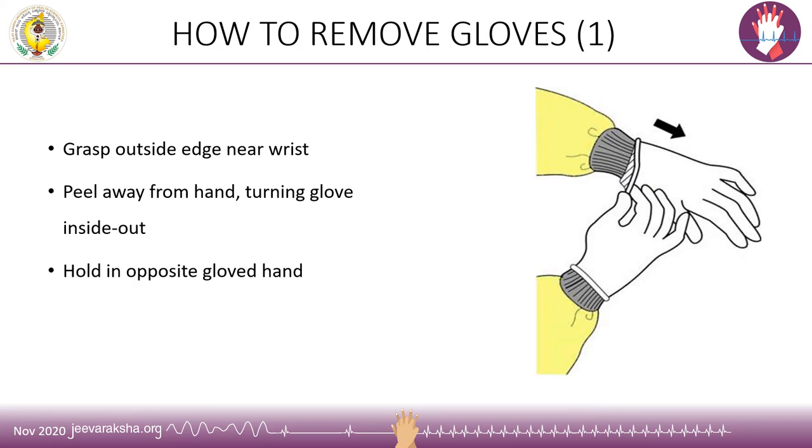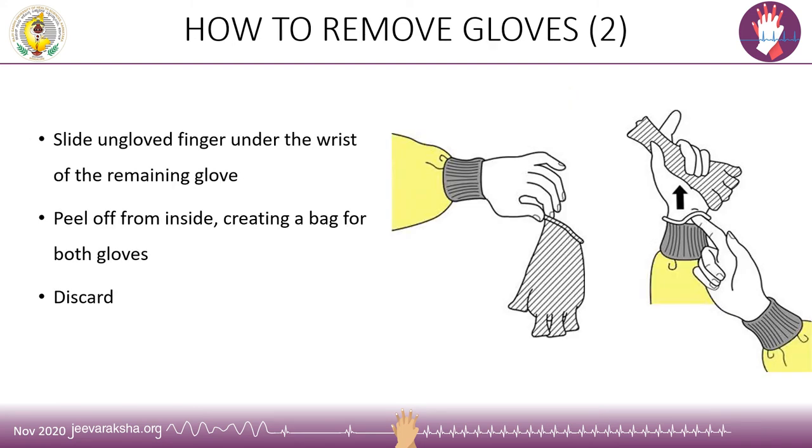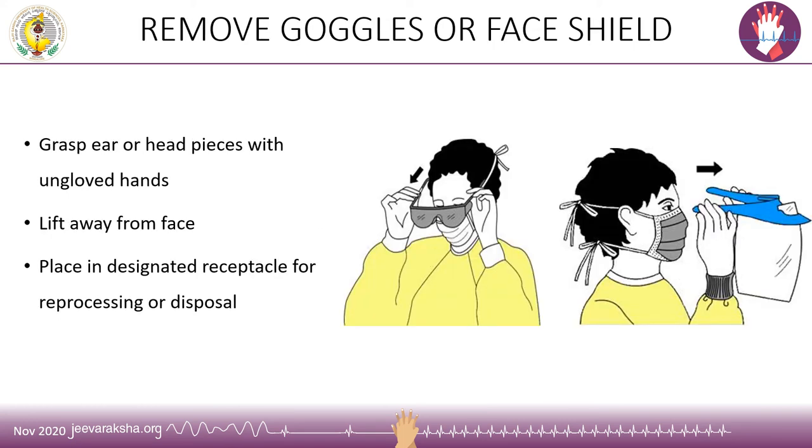For the proper technique of removing gloves: grasp the first glove outside near the wrist and peel it away from the hand, turning it inside out, held by the opposite gloved hand. While removing the second glove, slide the ungloved finger under the wrist of the remaining glove and peel it off from the inside, creating a bag for both gloves. Both gloves are then discarded in the designated bin. When removing goggles or a face shield, grasp the ear or headpiece with the ungloved hand, lift away from the face, and place in the designated receptacle for reprocessing or disposal.